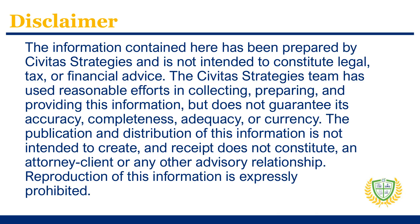The information contained here has been prepared by Civitas Strategies and is not intended to constitute legal, tax, or financial advice. The Civitas Strategies team has used reasonable efforts in collecting, preparing, and providing this information but does not guarantee its accuracy, completeness, adequacy, or currency. The publication and distribution of this information is not intended to create and receipt does not constitute an attorney-client or any other advisory relationship. Reproduction of this information is expressly prohibited.